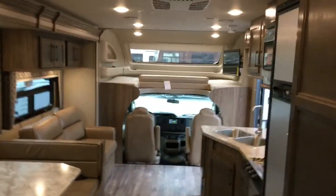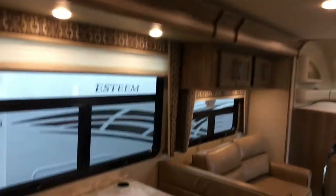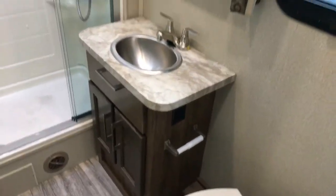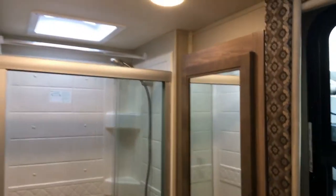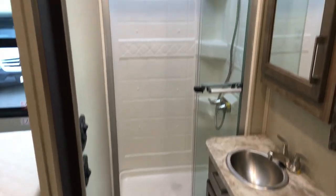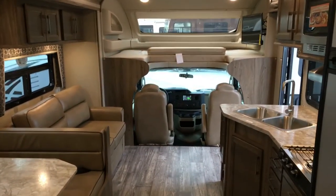They threw a window in there too. Just got this in. Good room around the toilet. Thanks for looking at our video — GeneralRVUtah.com. If you have any questions, give us a call.